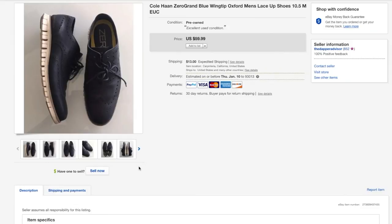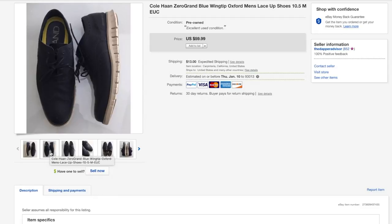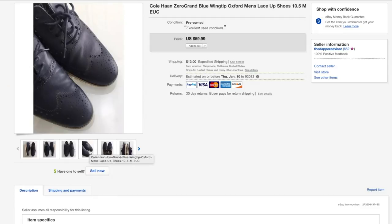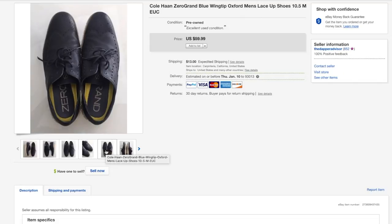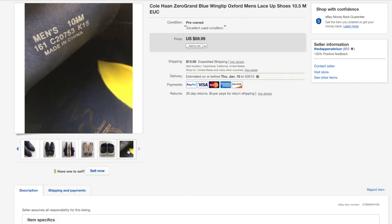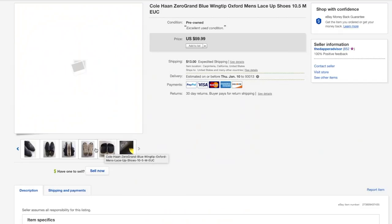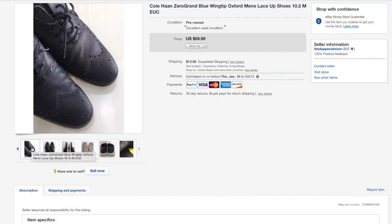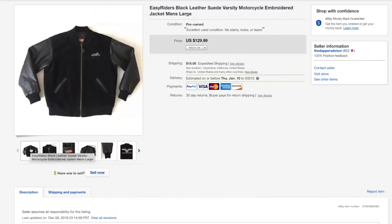Next I got a pair of Cole Haan Zero Grands — these are the ones you want to sell. Luna Grand sells very well too, but Zero Grand just demands a little more money. These ended up selling for 55 and were in really good shape. This was something I grabbed from Crossroads after trading up some stale inventory. Definitely be on the lookout for Cole Haan Zero Grands.